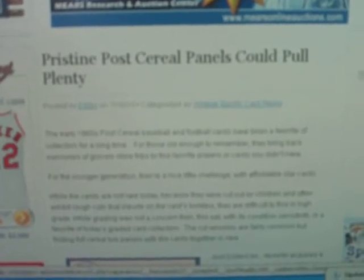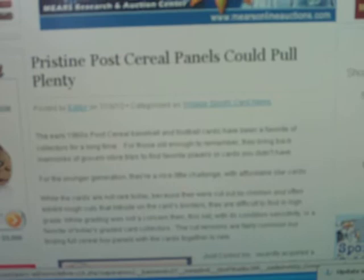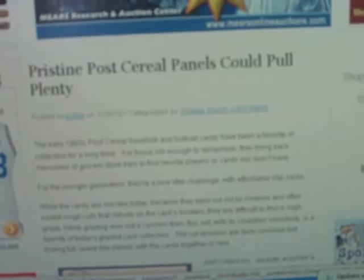Sports Collectors Daily readers, Rich Miller here with a little video for you. I wanted to show you the story that was on our front page about the post-cereal panels that Just Collect has up for auction. We're in July right now — just some pristine panels that we talked with them about.